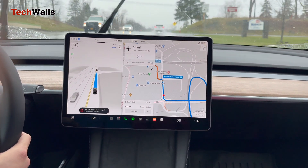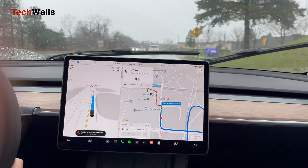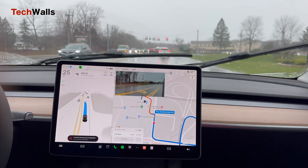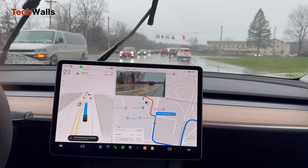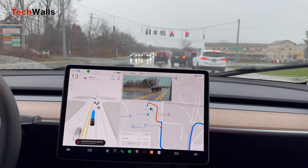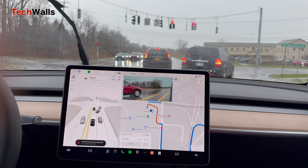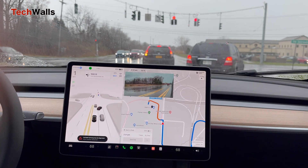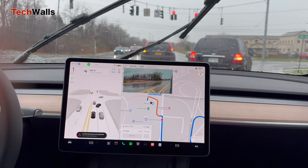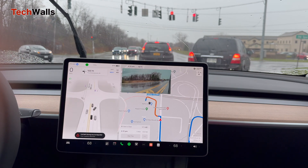In 500 feet, turn left onto Troy Schenectady Road. Now turn left onto Troy Schenectady Road.